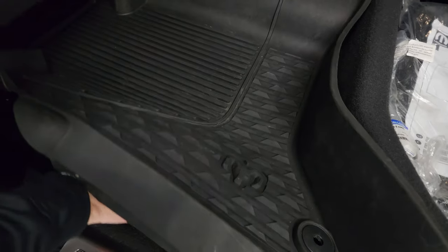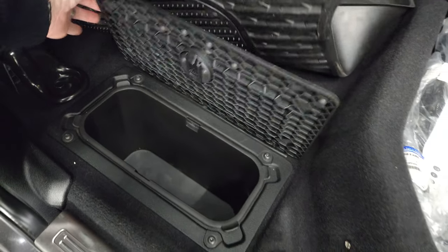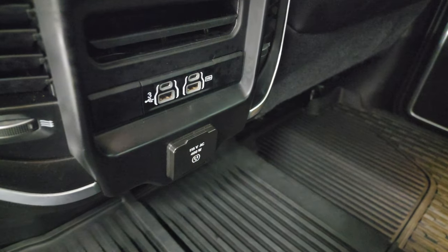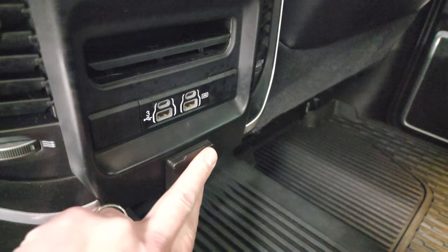Has the all-weather floor mats and in-floor storage with removable bins — you can put drinks and ice in there. Two USBs, two USB-Cs, and a 115-volt, 400-watt plug-in.